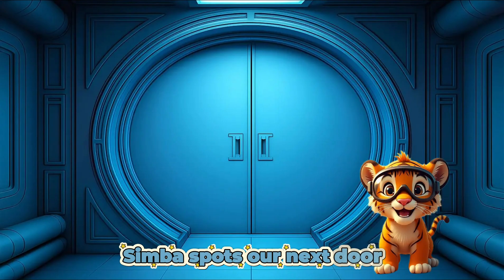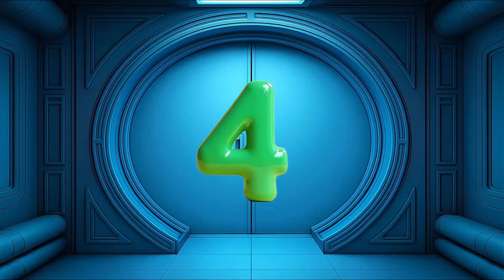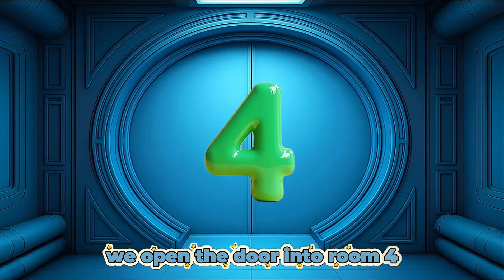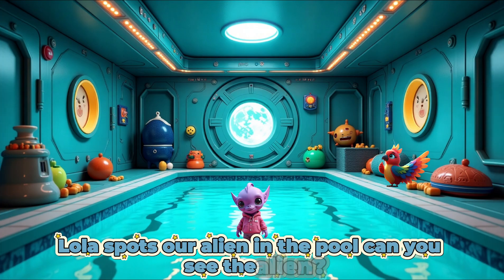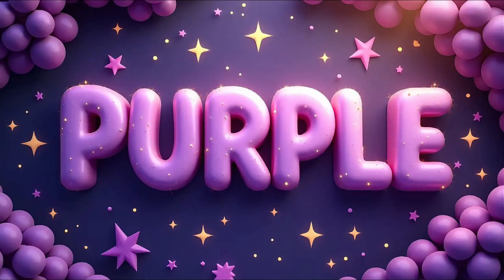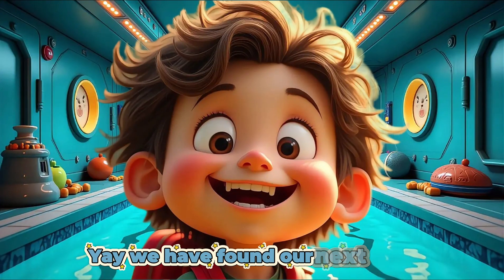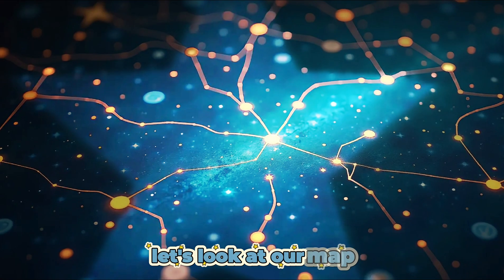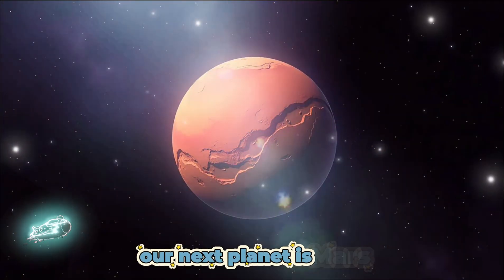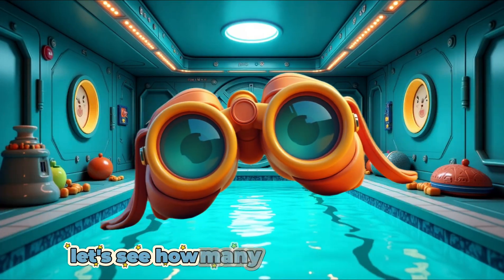Well done! Let's see how many more we can find. Simba spots our next door. Can you see what number is on the door? 4. Well done! We open the door into room 4. Lola spots our alien in the pool. Can you see the alien? What color is the alien? Purple. Well done! Yay! We have found our next alien. Let's look at our map. Purple alien shows us our next planet. Our next planet is Mars.